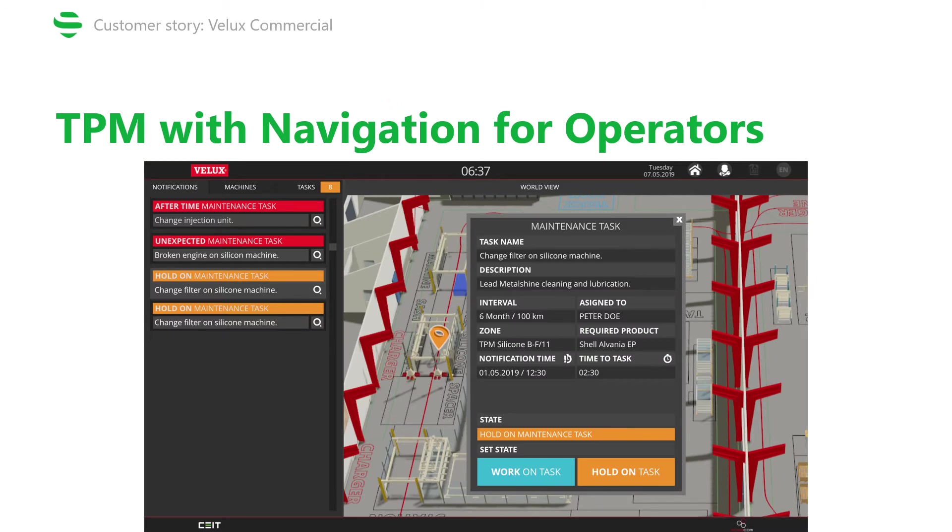Total productive maintenance is another use case put into practice at Velux. The added value here is having a complete overview of all maintenance tasks — you know exactly where a task is happening, to whom it is assigned, how long it theoretically takes to complete it, and how long it actually took. But the most value added by the RTLS is the fact that you know where the task should be taking place and you can navigate to it, taking the most efficient route available.